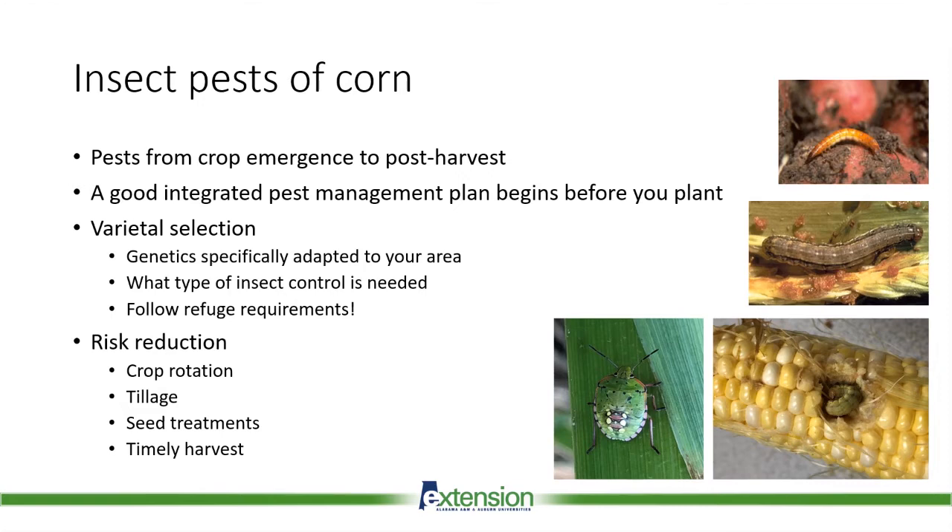It's important to use genetics specifically adapted to your area to maximize yield potential. Another good thing to consider is if and what type of insect control is needed — do you need underground insect control for corn rootworm or corn borer control like corn earworm? In addition to insect control, we need to consider genetics that have good disease and yield packages, really tailoring the seed package and genetics to your particular farm situation.